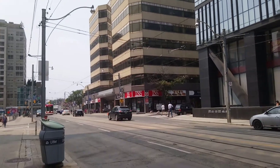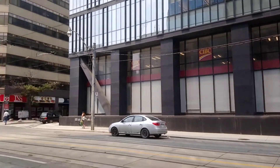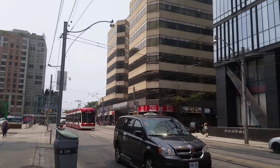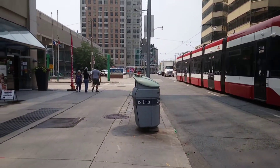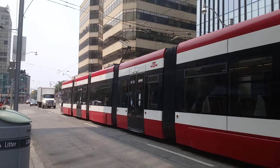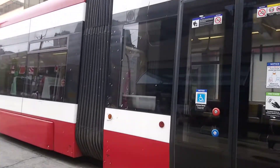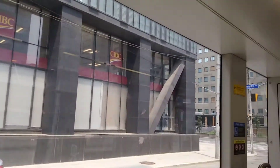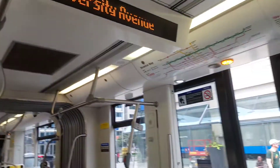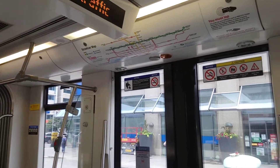We're by the Toronto Police Service 52 Division. The 505 is coming in. We are in the streetcar unit.